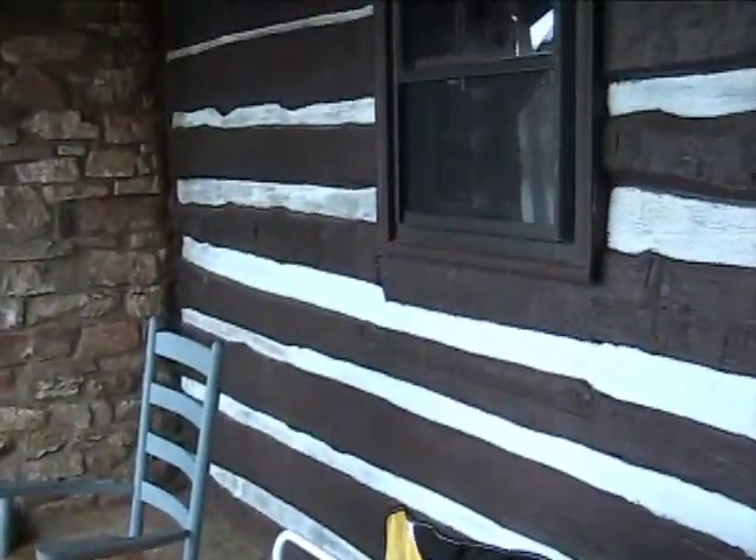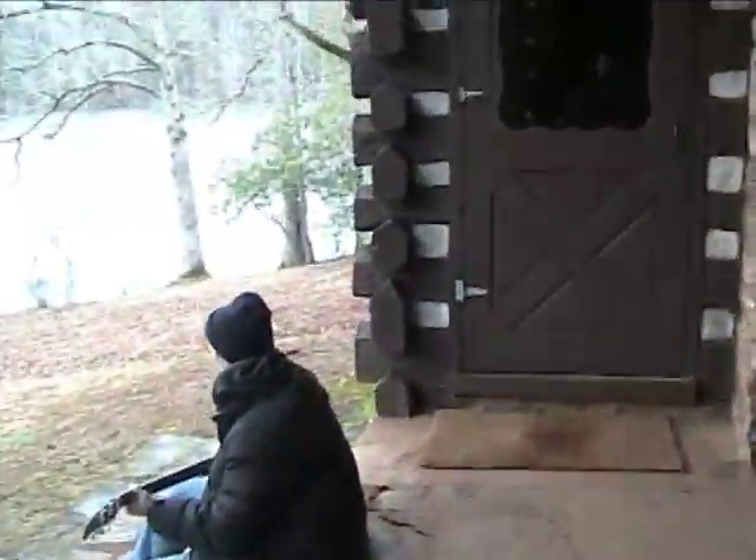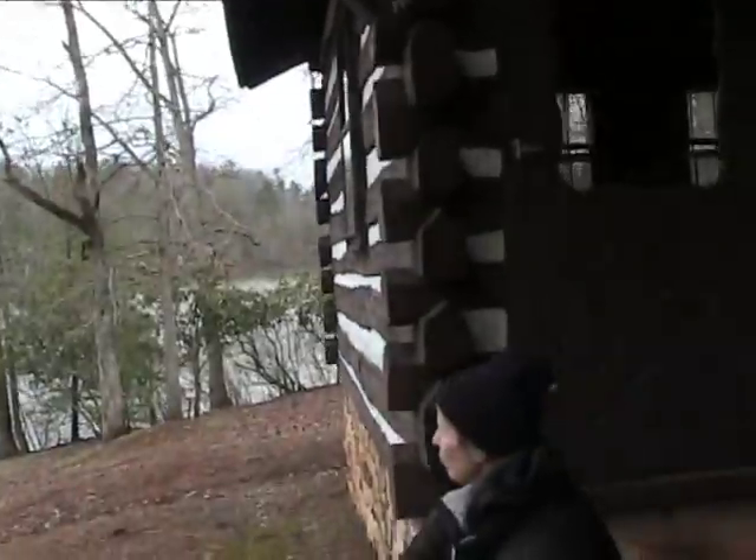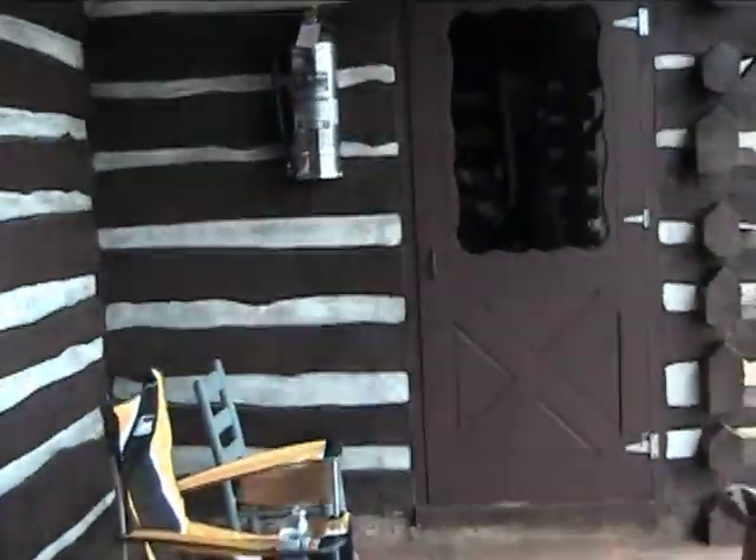And you can come right out to the back porch. And there's Debbie sitting back here. I'm going to show them the living room. That was the other bedroom.